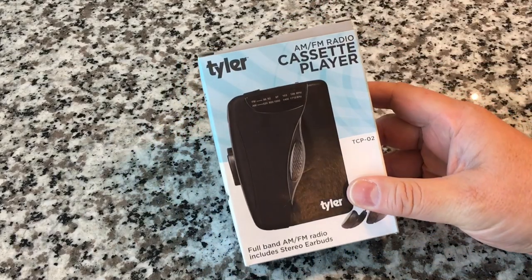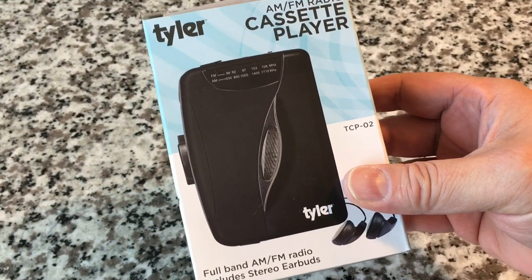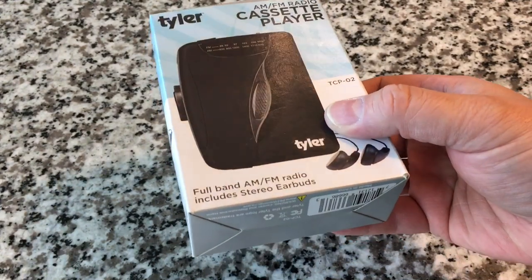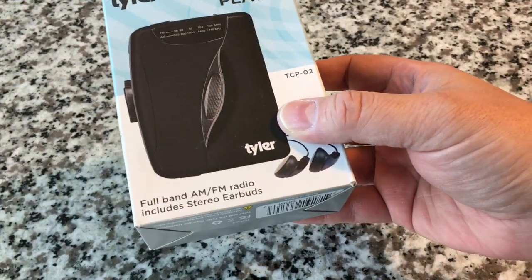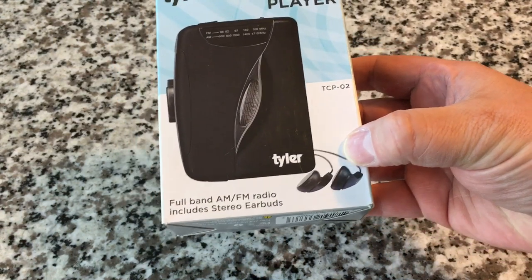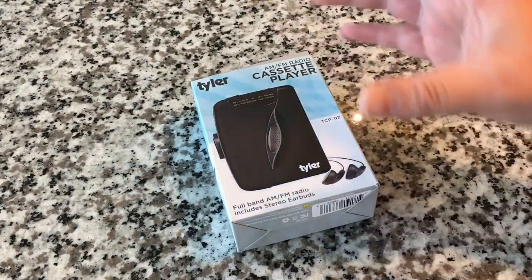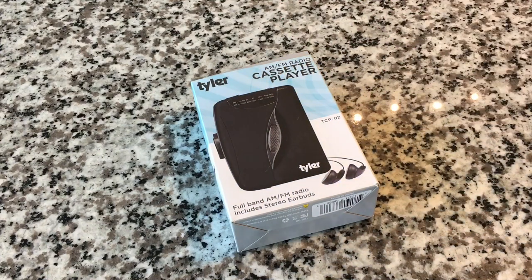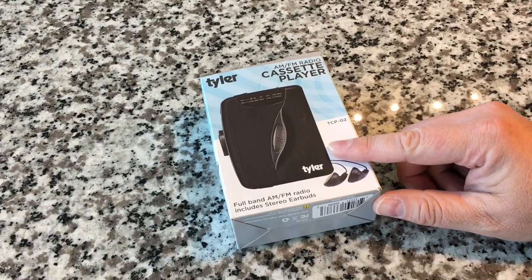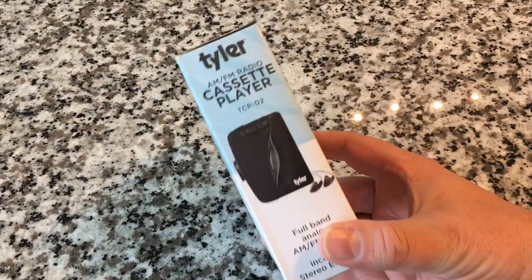This is the Tyler AM FM radio cassette player, and this design is similar to what we saw with the Jensen portable — a product we've looked at in the past. It features a full band AM FM radio. It includes stereo earbuds, which I love. They never used to do that. Cassette players used to come with those headband headphones with the foam sponge ear covers. But it's cool to see stuff coming with headphones included. Anything included is good.